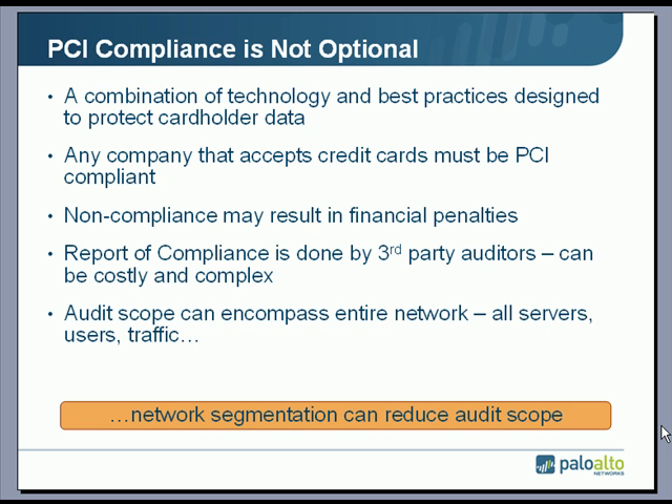Compliance is the process of applying technology and best practices to protect cardholder data — that is the ultimate goal. Companies that are not compliant may incur financial penalties from the card vendors. The process of becoming compliant means that an auditor, usually a third party, must come on site, review the policies and procedures in place to protect the cardholder data, and then issue a report of compliance.